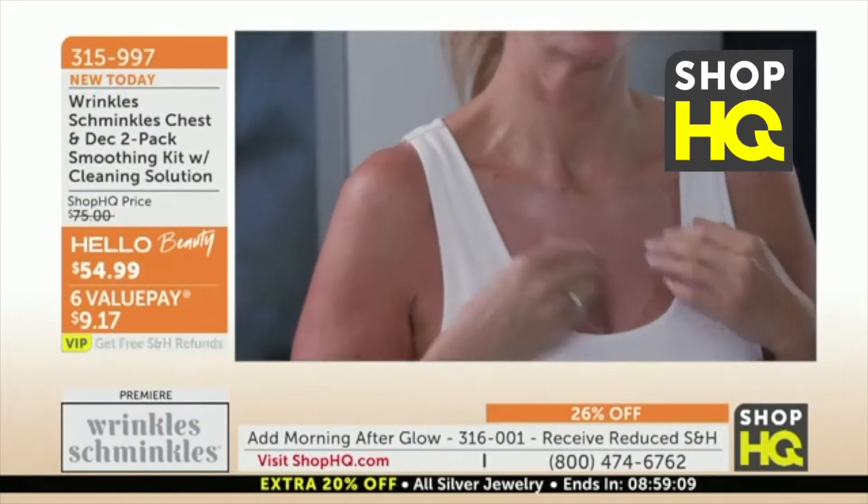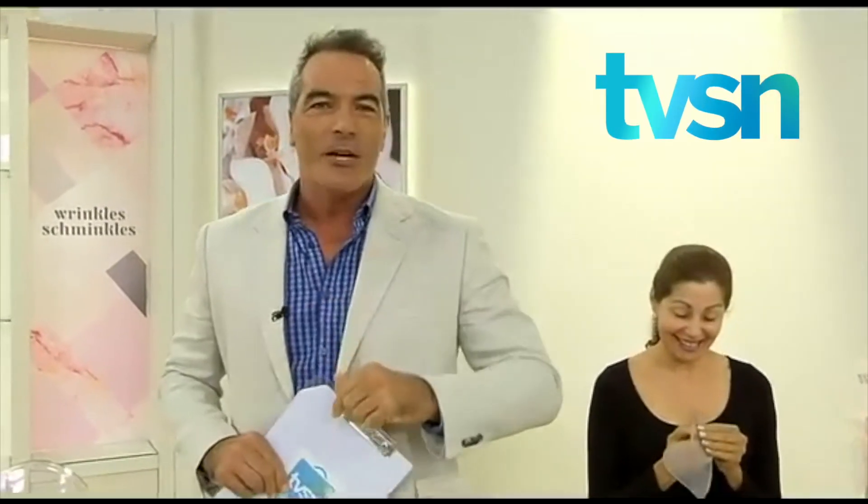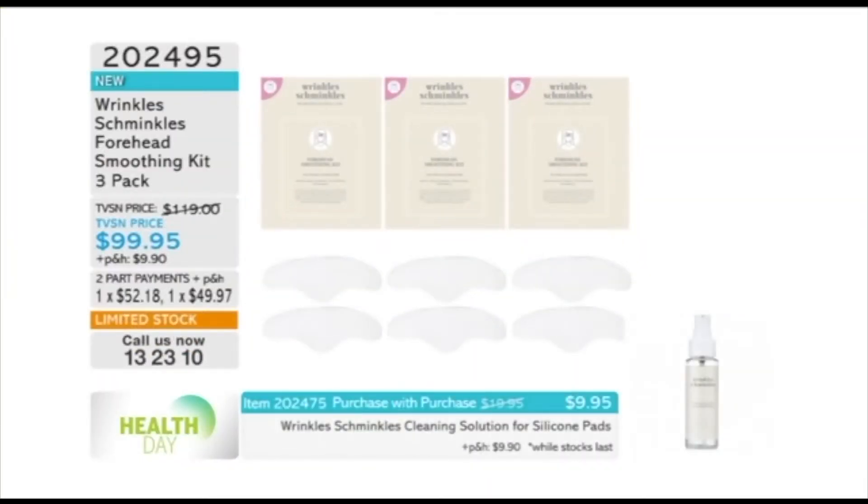I am dying to get into the show. Another sellout, that's our third sellout. Wrinkle Schminkles — for anybody who missed yesterday's show, I've got to say it was one of the biggest launches for Health Day. It was absolutely massive. I've got 15 left of the forehead, that's definitely a sold out.